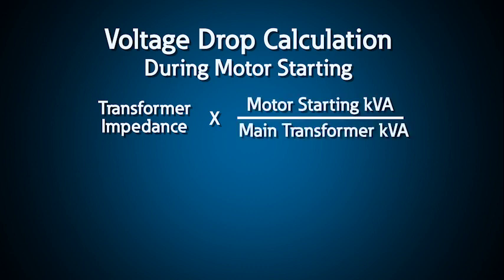The voltage drop during startup can be calculated precisely using power system analysis software, or it may be estimated with simple calculations. In many systems, the upstream transformer is the predominant system impedance, so you can estimate the voltage drop during motor starting by multiplying the transformer impedance by the ratio of the motor starting kVA and the main transformer kVA.